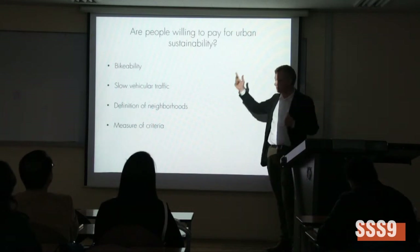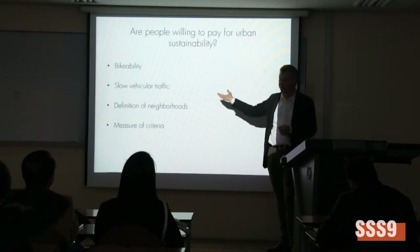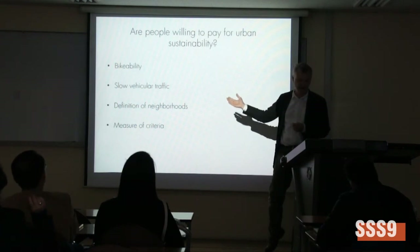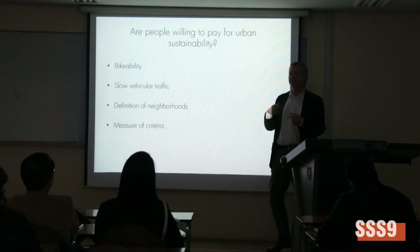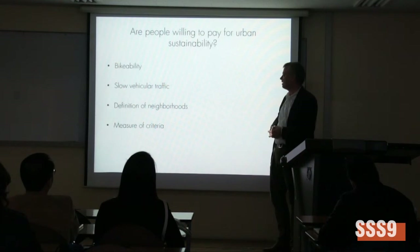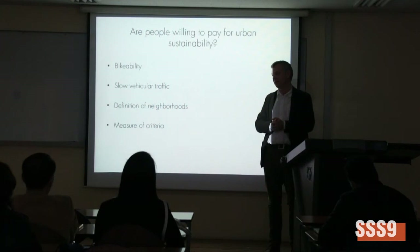This result may depend on the interpretation of this particular certificate, which might not actually reflect the true willingness of people to pay. It comes back to developing better criteria and levels in the certificates, which is critical because these certificates are becoming extremely important for what is actually built.